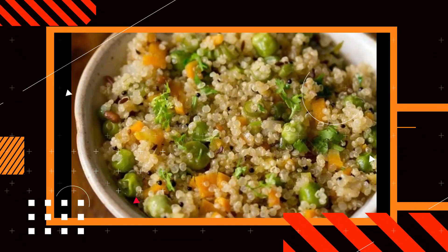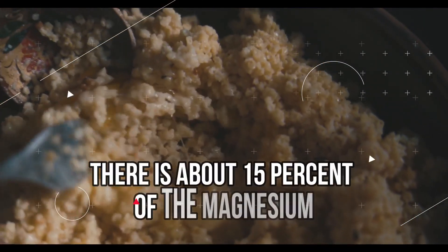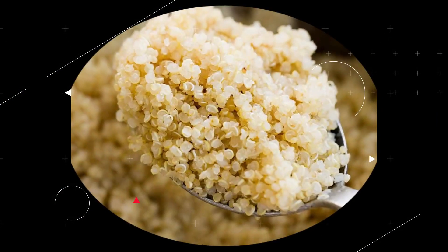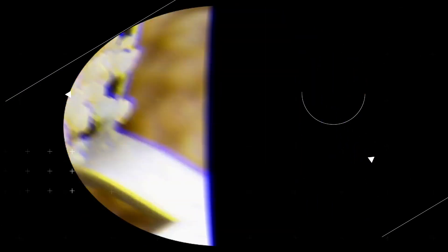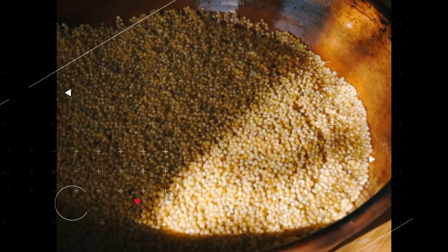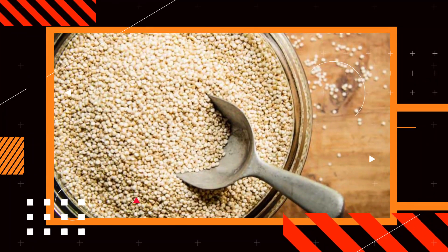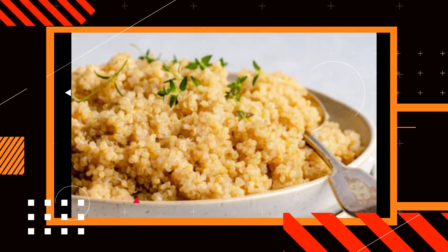Quinoa: Quinoa is considered a super grain. There is about 15% of the magnesium that you need in a day's worth of food in only a half cup. In addition, it contains a high quantity of plant-based protein as well as fiber, which helps alleviate constipation, maintain stable blood sugar levels, and suppress appetite.